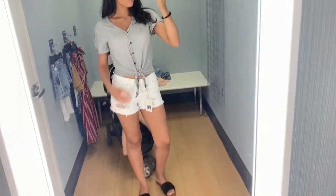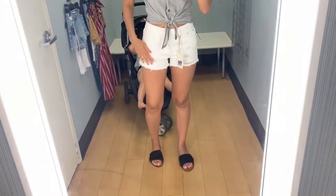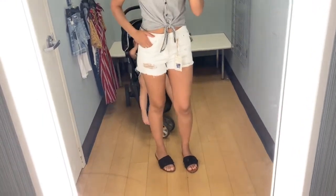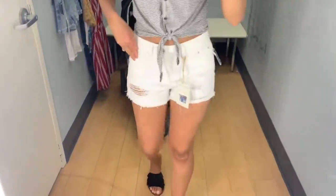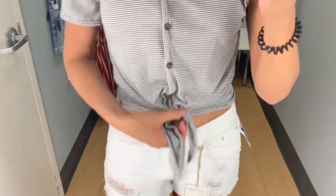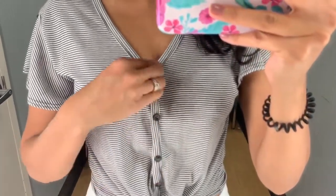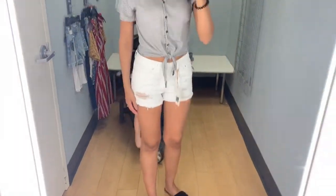For this first outfit, I have this really cute black and white striped top paired with white distressed jean shorts that were really comfortable. The top has a little tie knot in the front and also has buttons. The shorts were super comfortable and really stretchy — I just thought this was a really cute summer outfit to run errands or hang out in.